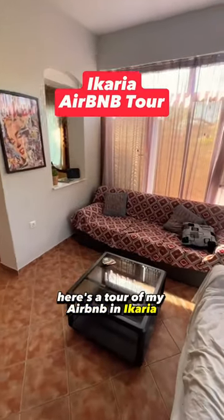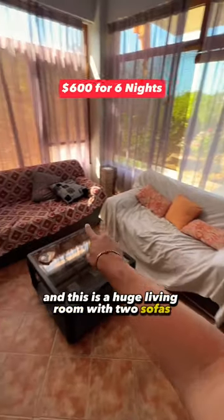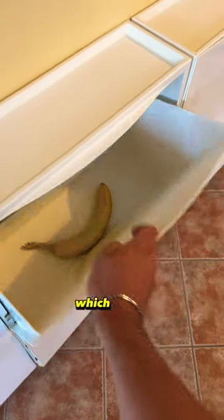Here's a tour of my Airbnb in Icaria in the Greek islands. This is a huge living room with two sofas — one of them is a sofa bed — and marvelous views of the mountains of Icaria. There's also a place to put your shoes, which is nice.